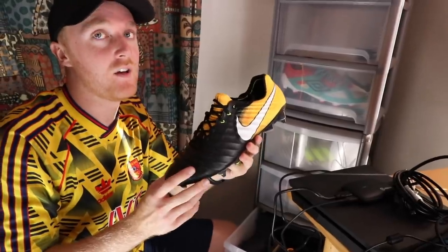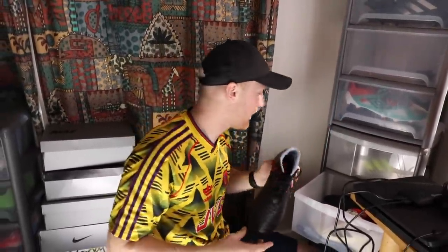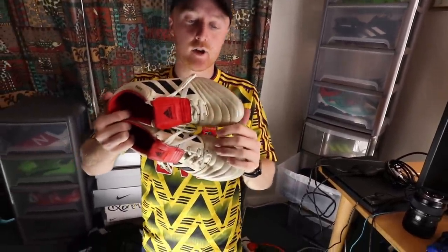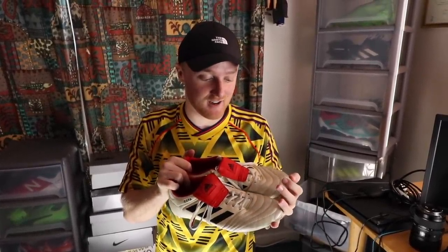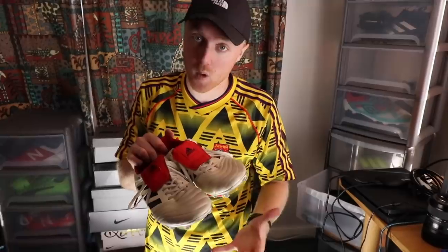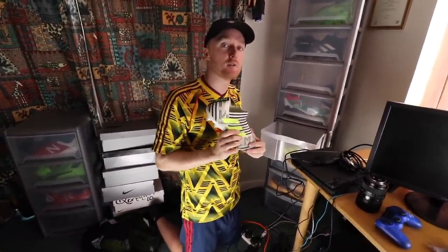Blackout Tiempos, followed by black and orange Tiempos — some of my favourite pair of boots. I absolutely love these. Next up, we've got more Tiempos — not a fan of the colorway, but I like them nonetheless. And then these — the Champagne Pack Copas. They're so nice. These are some of my favourite pair of boots — the Champagne Collection is very, very rare. I've got two pairs from the Champagne Collection — I bought them myself.